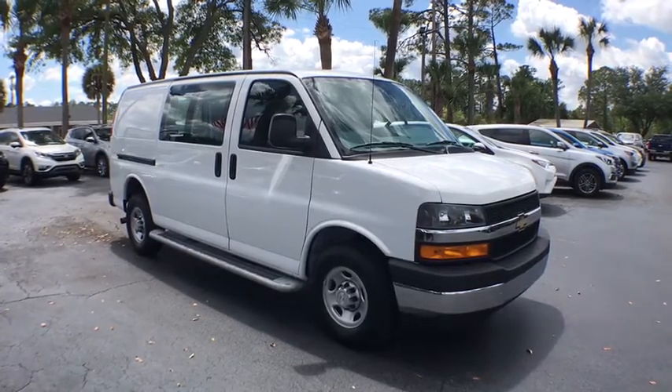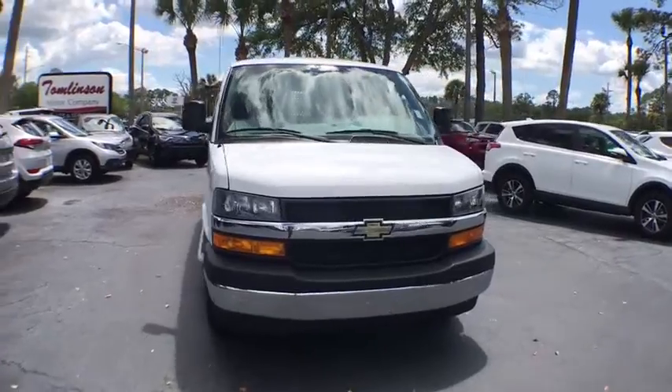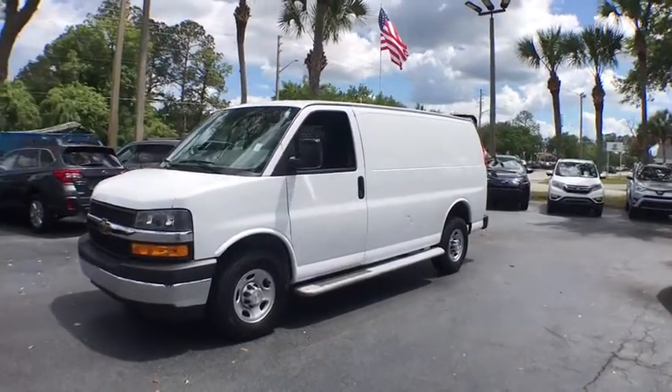2018 Chevrolet Express Cargo. The Chevy Express Cargo van is ready to handle all of your work tools, carpooling to work, or running the kids to soccer. This vehicle has less than 9,000 miles.